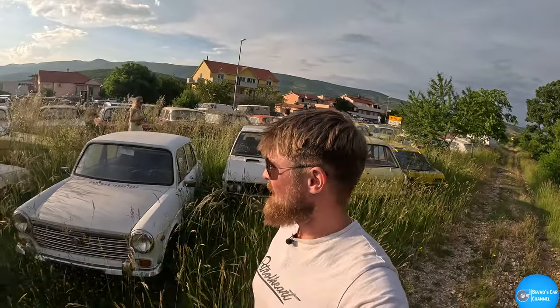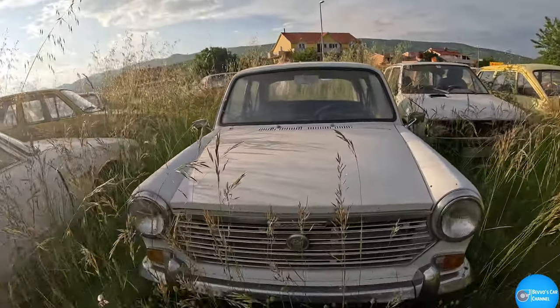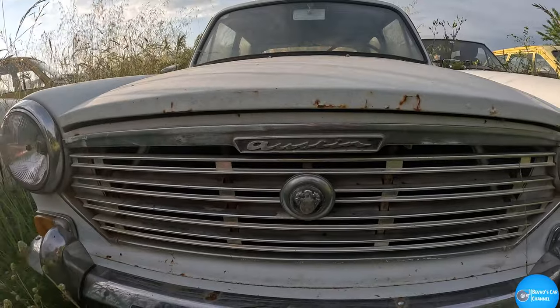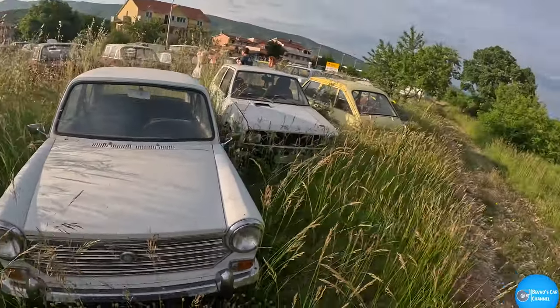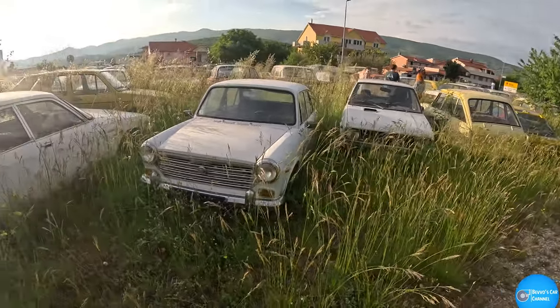Croatia is sick! Is that an Austin? Does that say Austin? It does — that's an Austin! Oh Dad, if you're watching, I'll bring you back here because I know you'll absolutely love this. That is just cool.